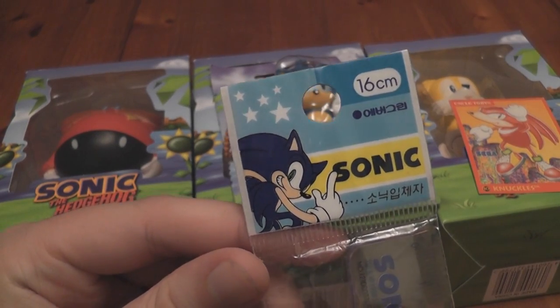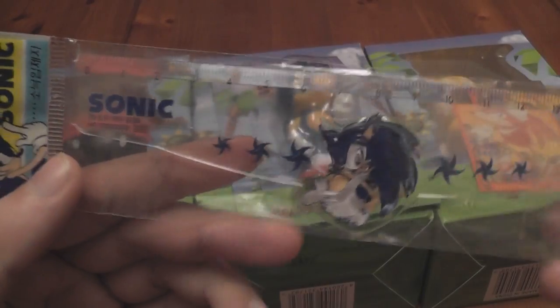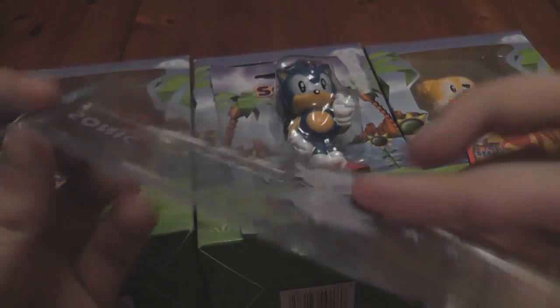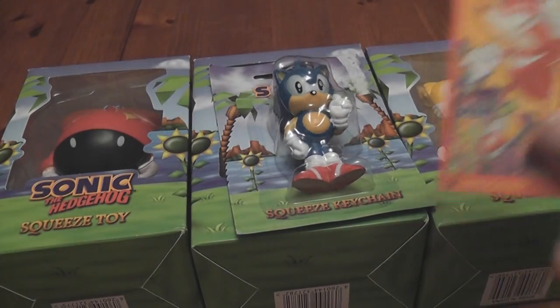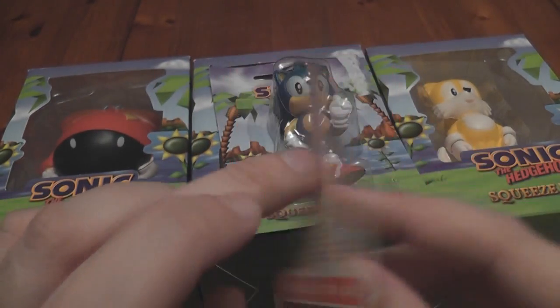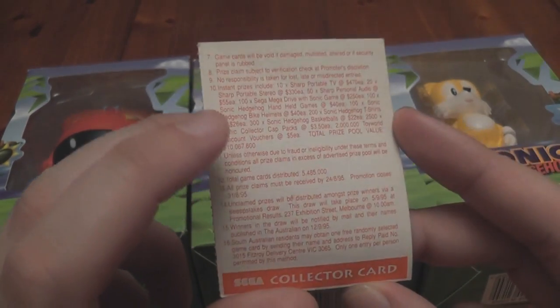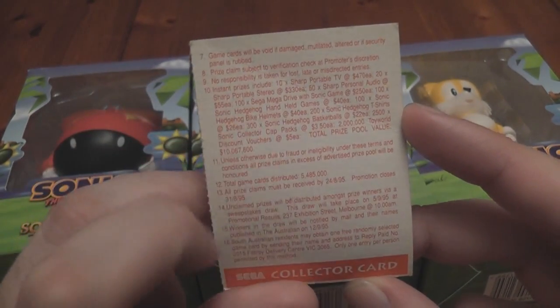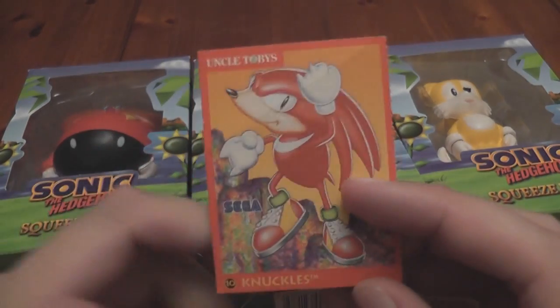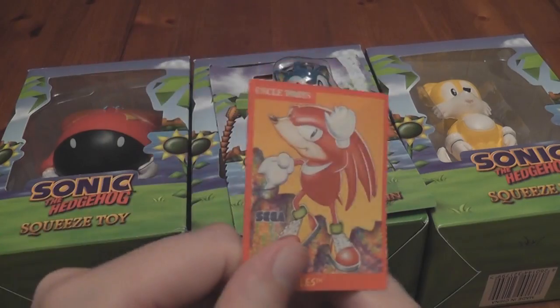The first freebie I got was a Sonic the Hedgehog ruler — it's got Sonic on it which is pretty cool. I also got this, which I've never seen before: it's an Uncle Toby's Knuckles card. Looking at it, it looks like some kind of collector's card. On the back there's a list of instructions about a game you can play, so I guess you collect them all. If anybody knows anything about these, let me know in the comments.